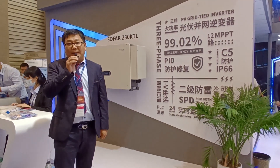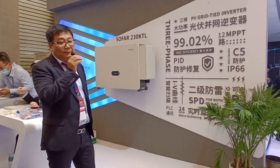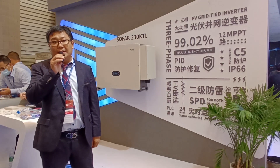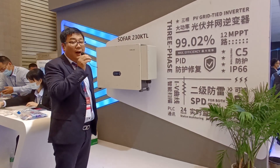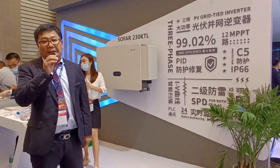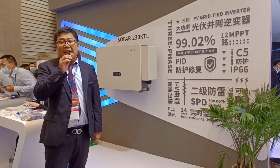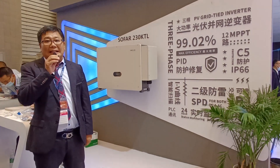So we have a couple of advantages and features. This is 99.02% efficiency. And it has a 12 MPPT design — with more MPPT designs, you can have more annual generation.